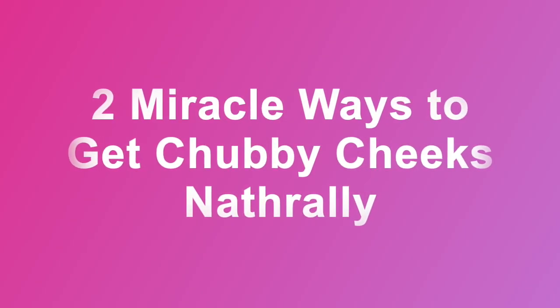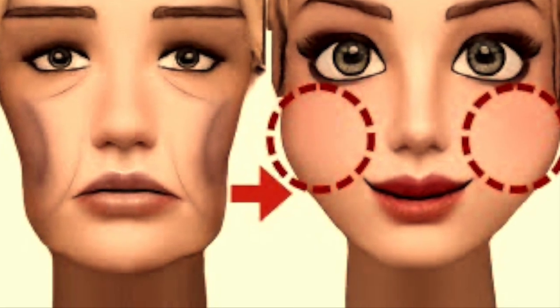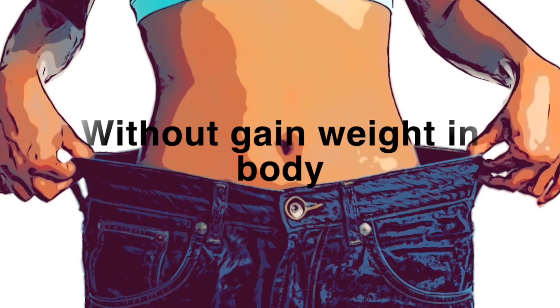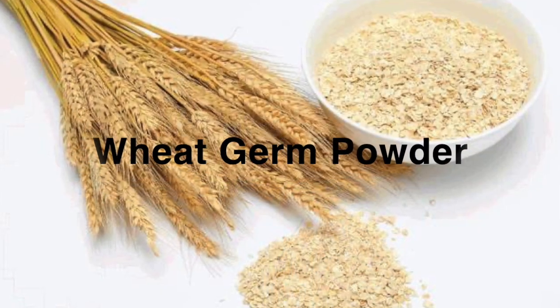Hi everyone, welcome back to my channel. Today I would like to show you some easy ways to have chubby, fuller cheeks without gaining weight in your body, so you won't need filler on your face anymore.